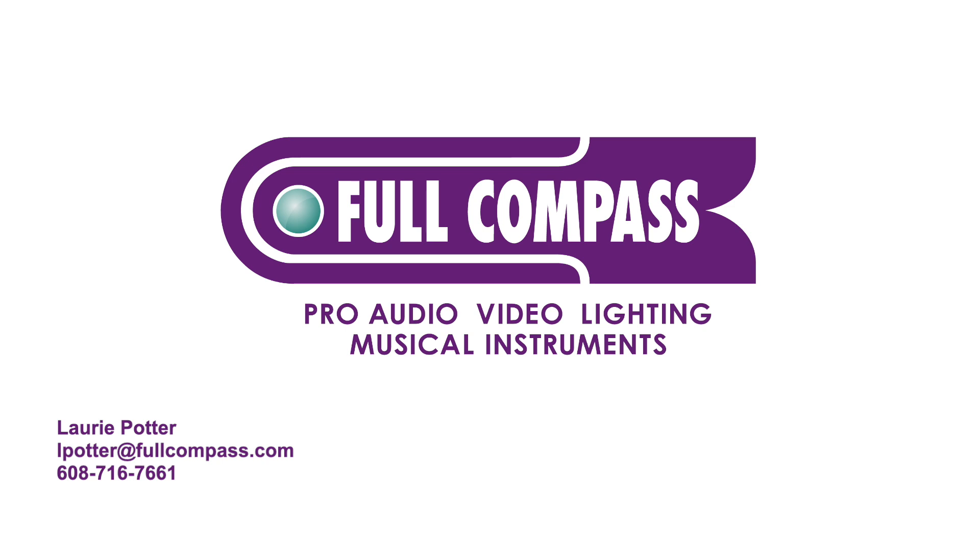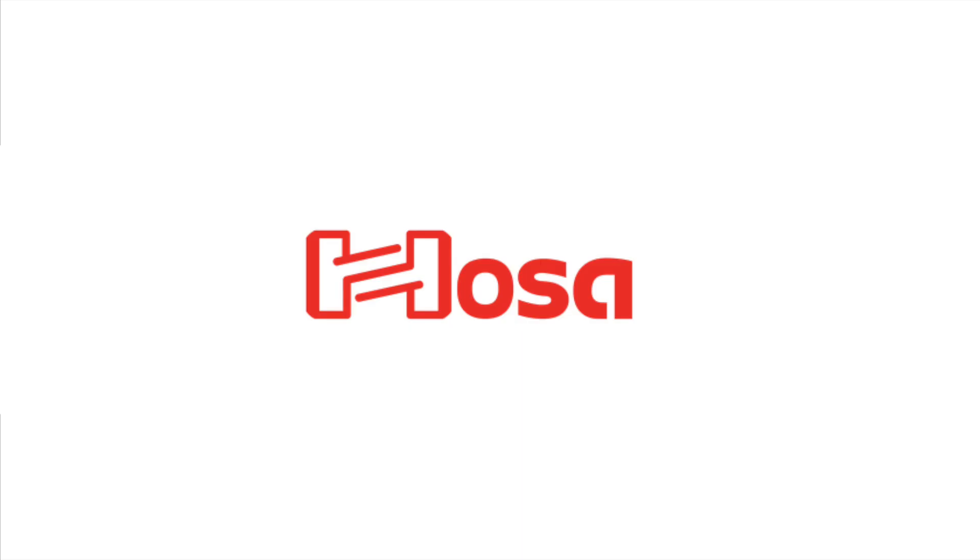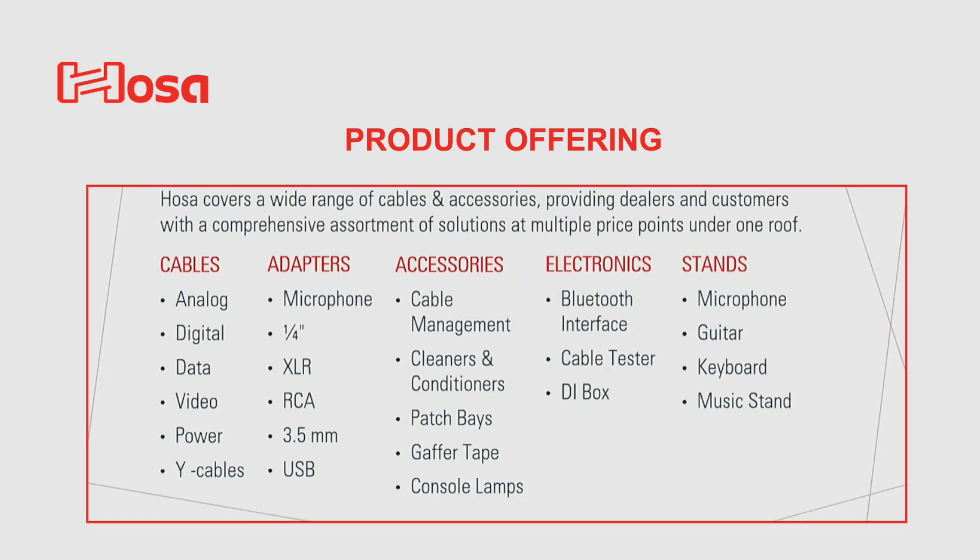Hey everybody, it's Lori. I'd just like to give a quick overview of the HOSA brand. We'll take a look at their product offering, their different lines, and what I feel is a unique differentiator from some of their competition. When I hear the brand name HOSA, immediately cables come to mind.